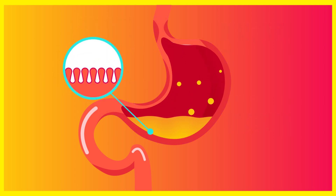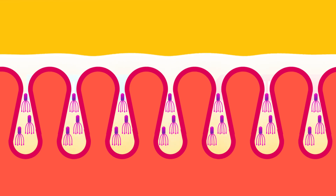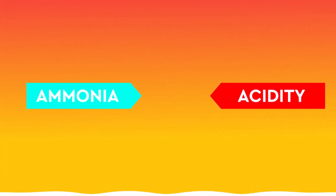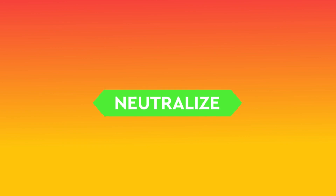The mucosa of the antrum contains many gastric pits. Helicobacter pylori colonize these pits by adhering to gastric epithelial cells. It is protected from above by the mucus layer secreted by the antrum. Additionally, Helicobacter pylori have an enzyme called urease, which converts urea into ammonia, neutralizing the acidity of gastric juice. In short, urease and the mucus secreted by the gastric antrum save Helicobacter pylori from gastric acid.